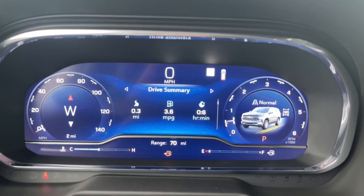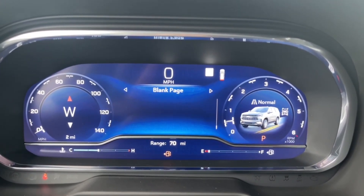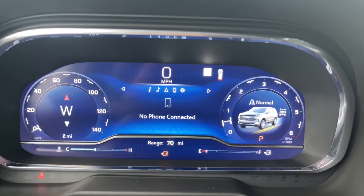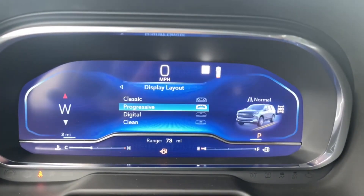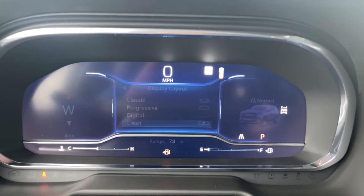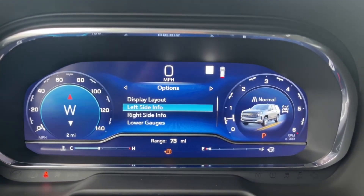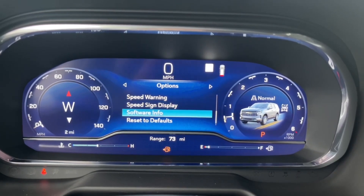In the middle of the instrument cluster you have speed, drive summary, trip one and two, timer, tire pressure, driver assistance, oil life, brake pad life, air filter life, a blank page, and options — you can choose which ones to see or hide. You also have audio, navigation, phone connection, and settings. Display layout options include classic, progressive, digital, and clean — a more simplified theme. You can customize which gauges appear on each side, along with units, speed warning, speed sign display, software information, and reset to default.